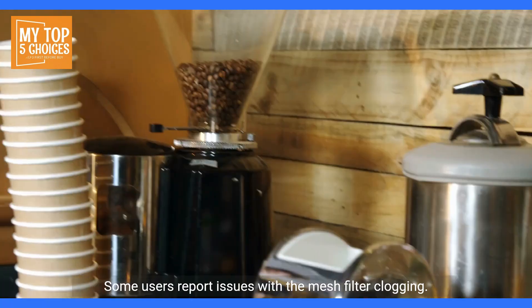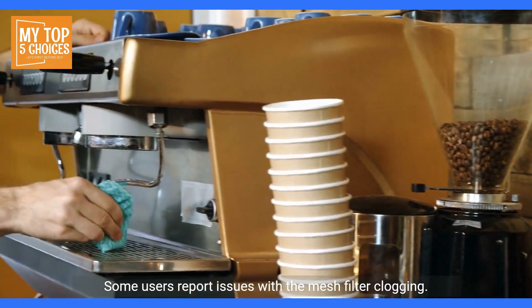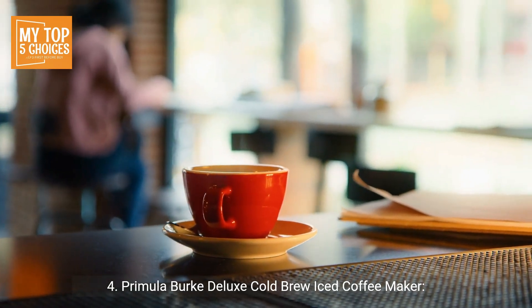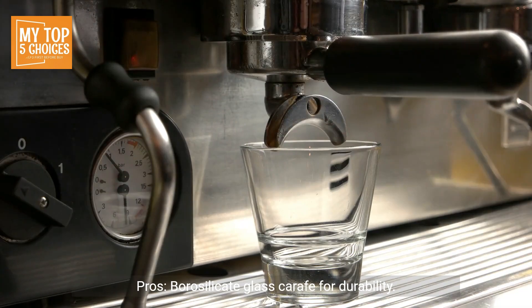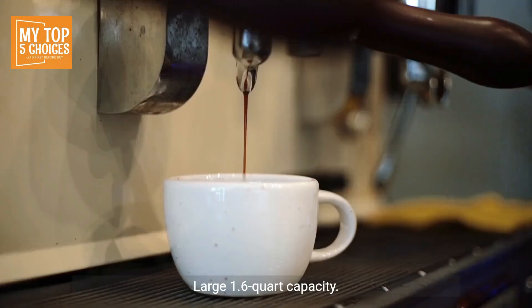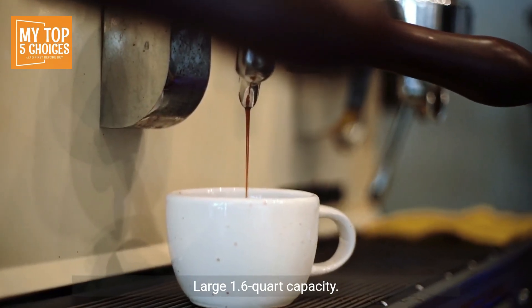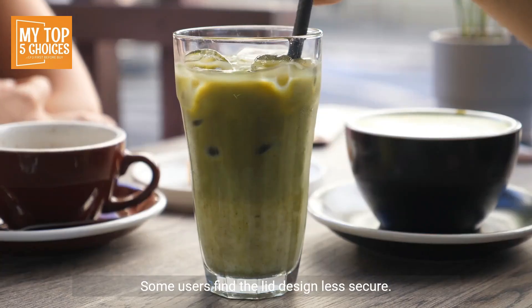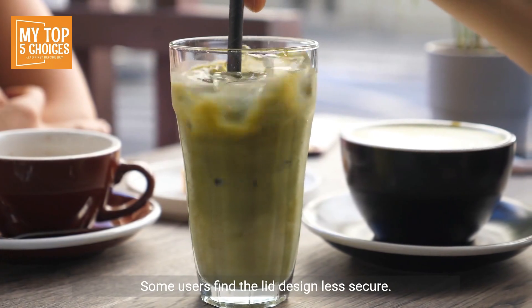Cons: Relatively smaller capacity; some users report issues with the mesh filter clogging. 4. Primula Burke Deluxe Cold Brew Iced Coffee Maker. Pros: Borosilicate glass carafe for durability, fine mesh coffee filter for smooth extraction, easy to use and clean, large 1.6-quart capacity, fits in most refrigerator doors. Cons: Glass construction may be susceptible to breakage; some users find the lid design less secure.